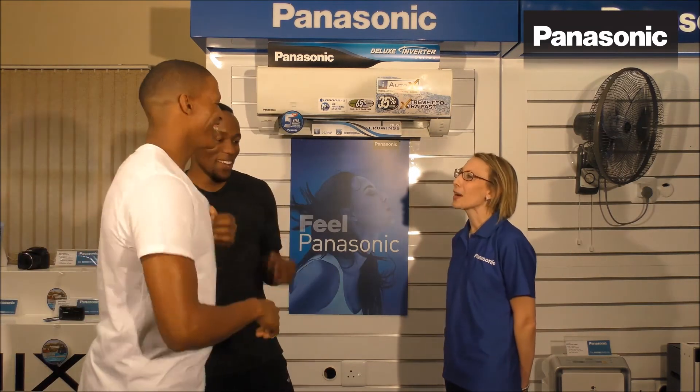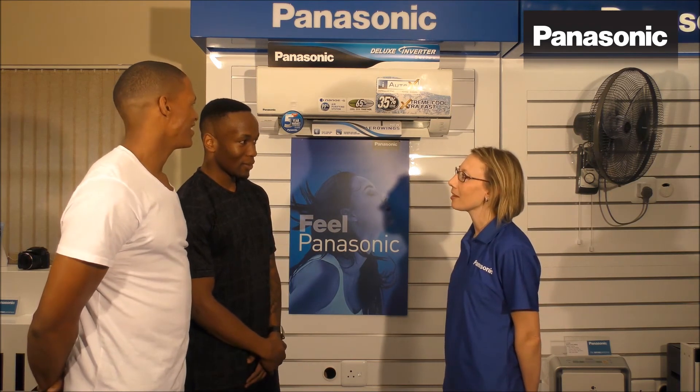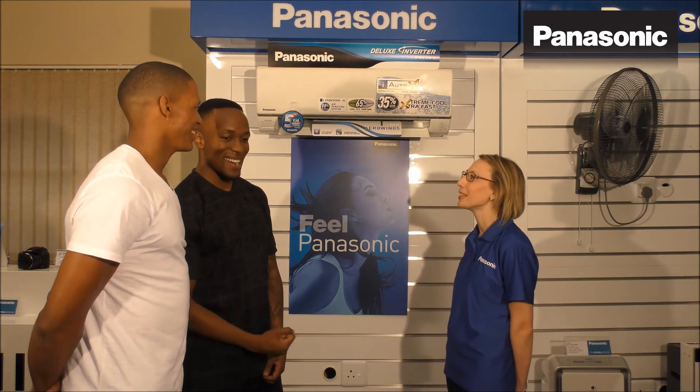What is the technology that purifies the air for a healthy living environment? Yes, Akane. Eco-Navi. That is definitely correct.